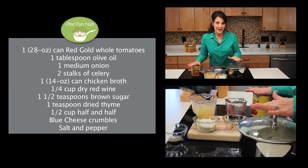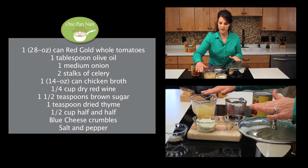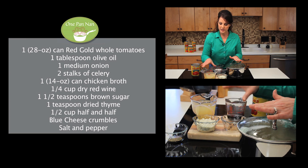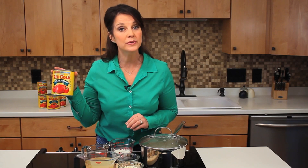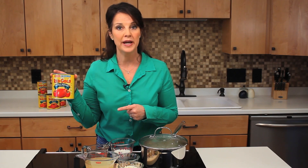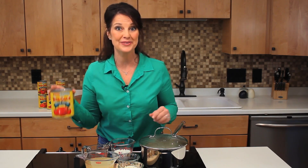Here's what you'll need: sautéed onions and celery, dried thyme, blue cheese crumbles, chicken broth, brown sugar, some dry red wine, half and half, and starring whole peeled tomatoes from my favorite brand, Red Gold. I'll tell you in just a little bit why they are my favorite, but right now let's get cooking.